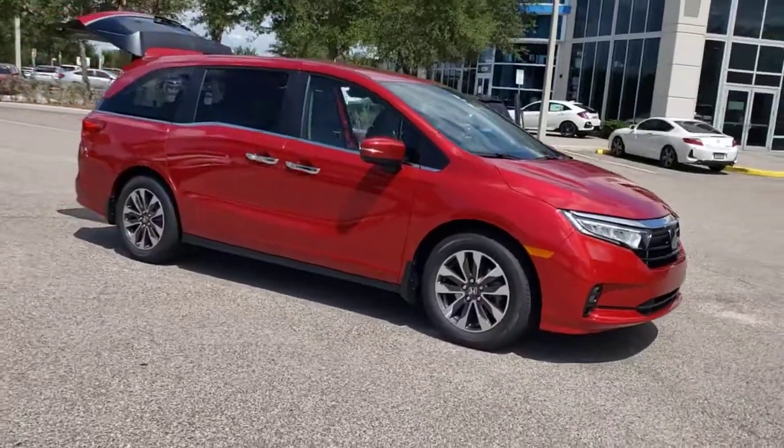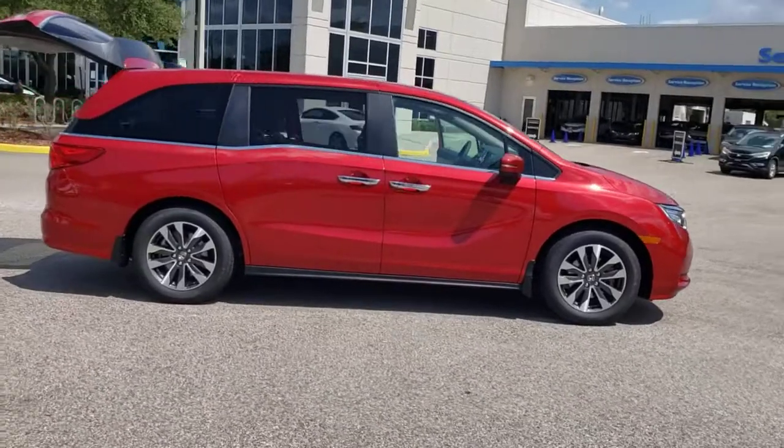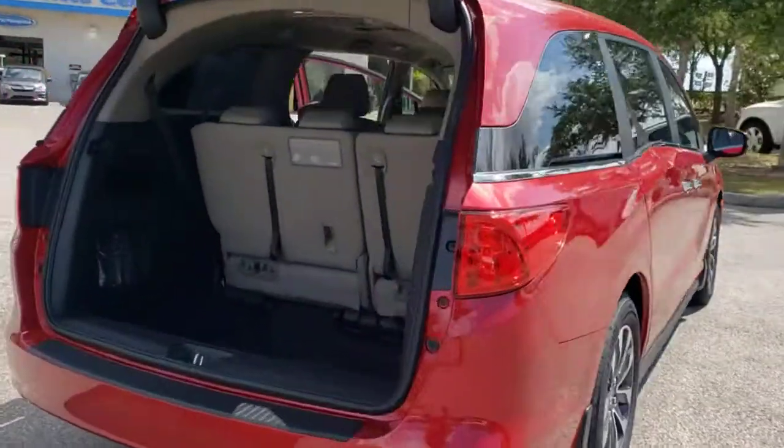Looking for your dream car? It could be the 2022 Honda Odyssey. You'll feel safe and relaxed on every excursion in this comfortable and stylish Odyssey. Its thoughtful design and advanced smart technology